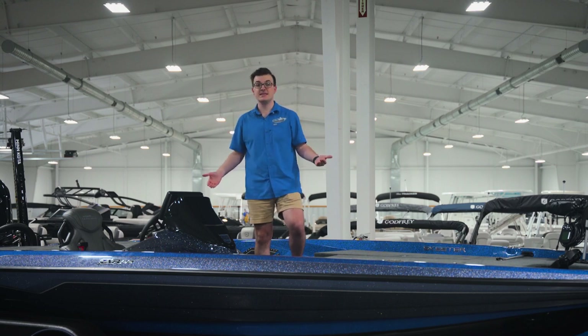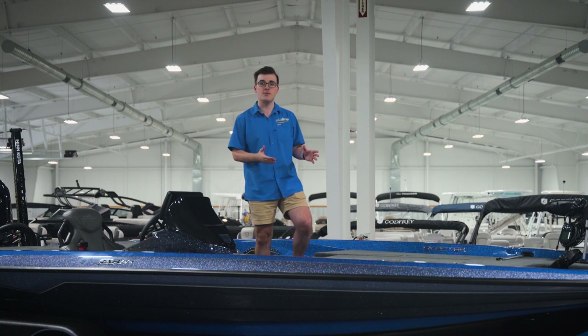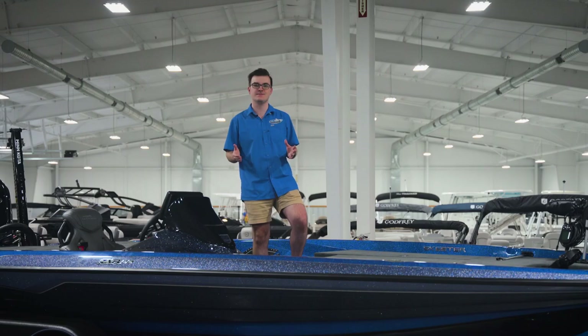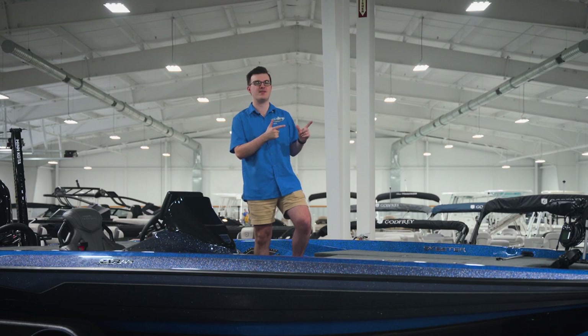So there you have it — Skeeter's all-new 2024 ZXR20, the best-value turnkey tournament package on the market this year. To learn more, give us a call, visit our website at foothillsmarine.com, or stop by and check this boat out in person. Thank you for watching. Subscribe to our channel, like the video, and click here to see another video that we think you'll love.